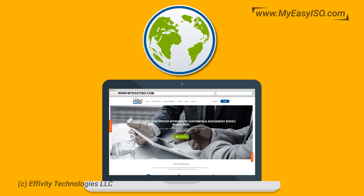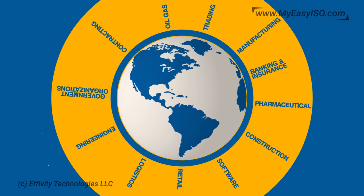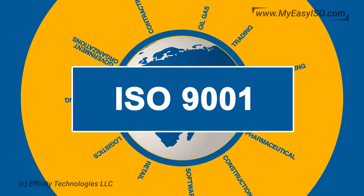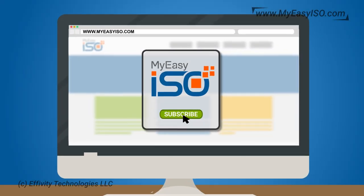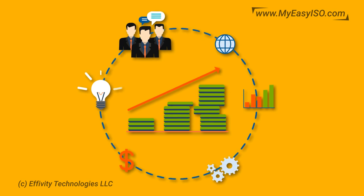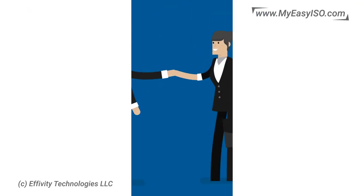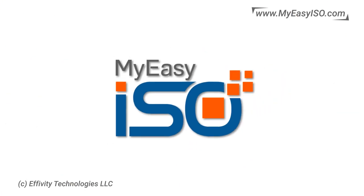Visit www.myeasyiso.com for free registration and start with the world-class ISO 9001 QMS software that has changed the way organizations across the world manage their ISO 9001 compliance. Get rid of traditional methods and subscribe to My Easy ISO to provide critical business insights you need for continual improvement and sustainable competitive advantage. Save yourself time, enhance employee productivity, enhance customer satisfaction — smart, effective, efficient, simple, and easy with My Easy ISO.